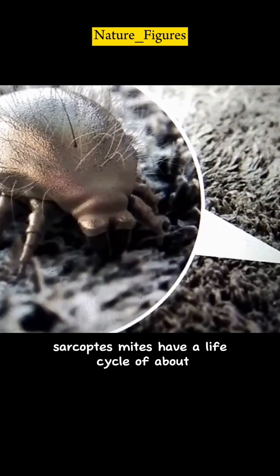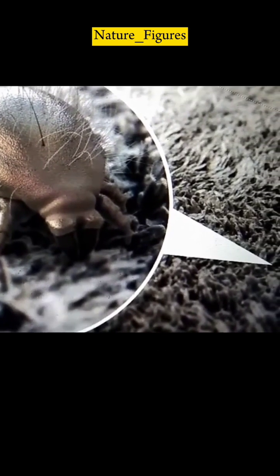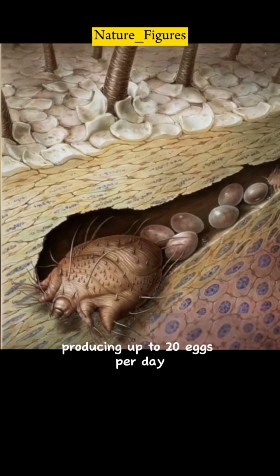Sarcoptes mites have a life cycle of about 2 to 4 weeks. They reproduce quickly, producing up to 20 eggs per day.